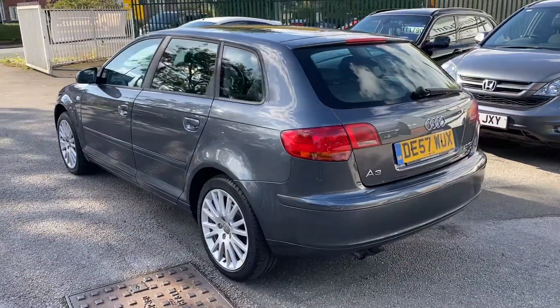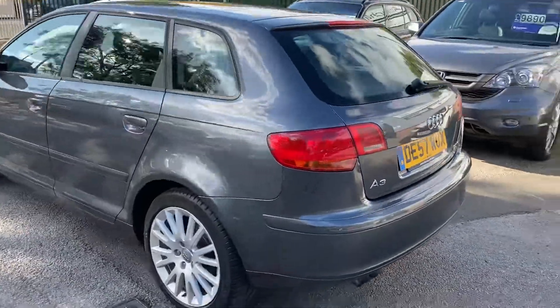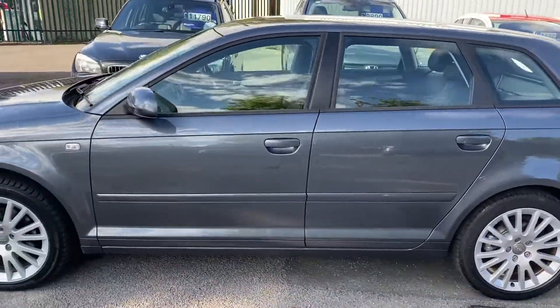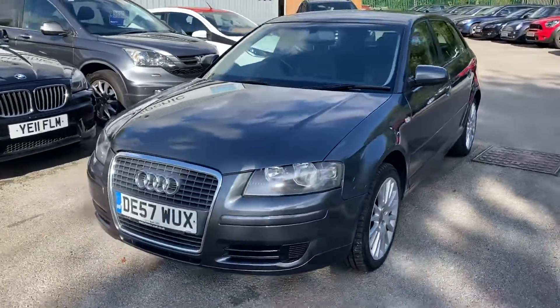It's a two-litre TDI, it's the S-Tronic so it's the automatic gearbox as well. It's got some lovely extras — it's got the upgraded alloy wheels, the automatic gearbox, and the leather seats. It's just as nice inside; I'll show you inside the car in just a second.